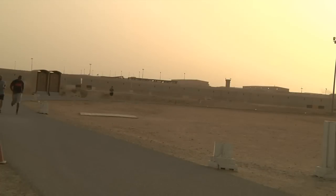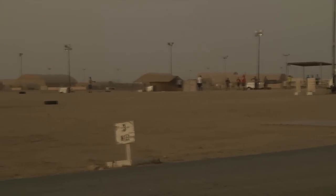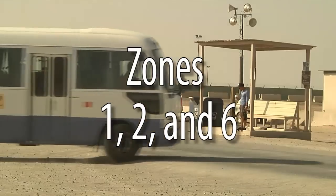Camp Arifjohn is broken into seven zones. How they're broken up? Well, nobody really knows. But what's important is that you'll spend most of your time in just three: Zones 1, 2, and 6.